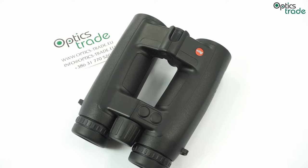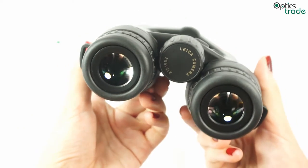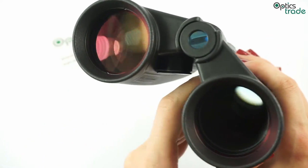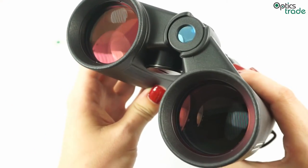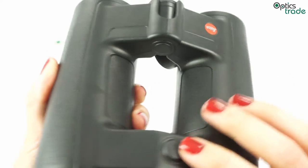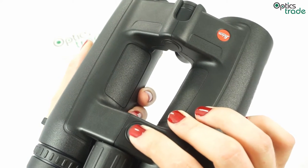LRF binoculars combine two optical instruments in one device: binoculars for viewing distant objects and a laser rangefinder for determining the exact distance to objects, shown on an LED display. The range-finding system measures the distance by pressing a button and emitting a laser beam to receive a reflection.